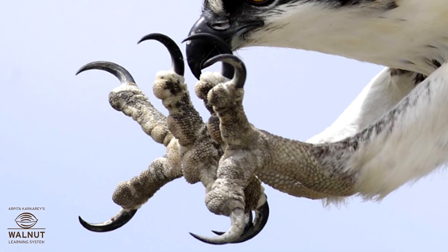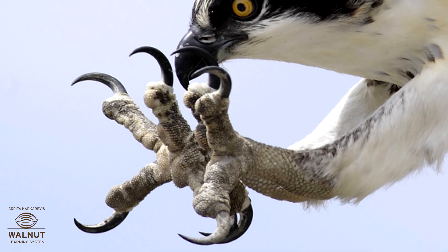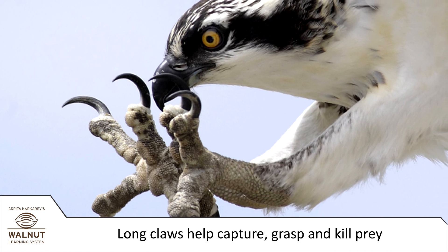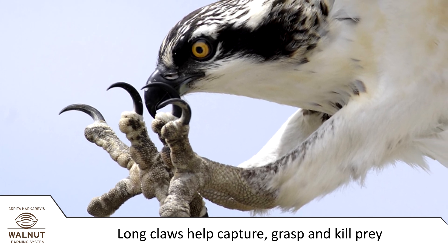Birds that catch and eat other animals have strong feet with long claws. It helps them capture, grasp, and kill their prey.